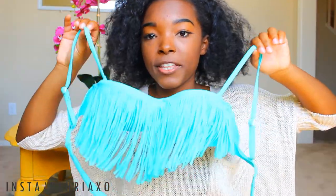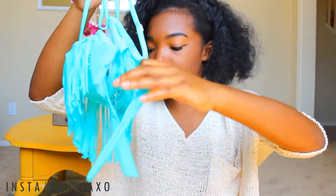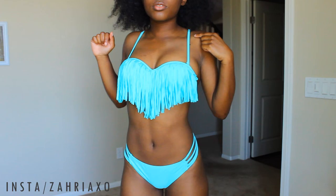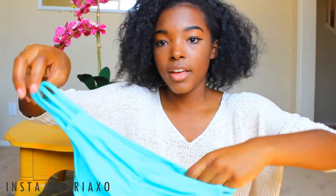The first bathing suit is kind of a mint color and it has tassels on the front. I thought it was unique because I don't have anything like this. It just ties in the back, and the bottoms are really cute as well — they have braided detailing on the sides.